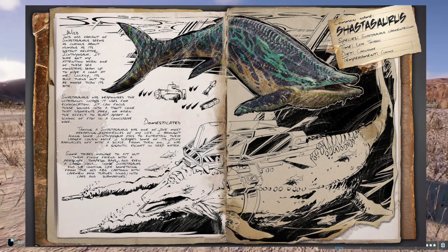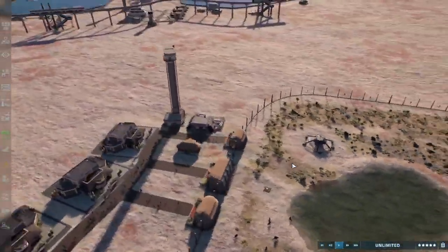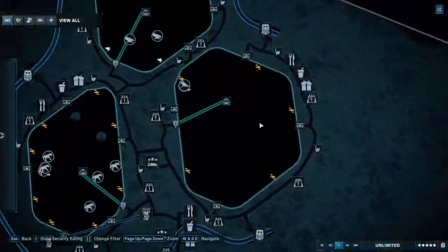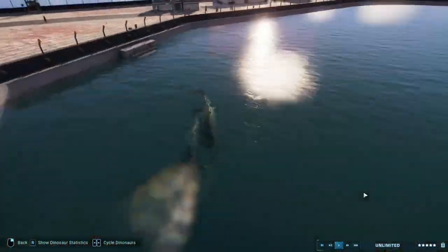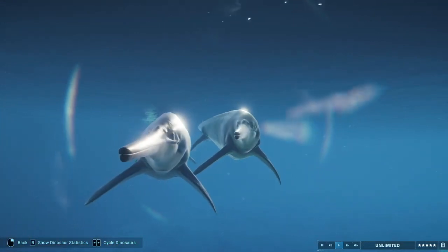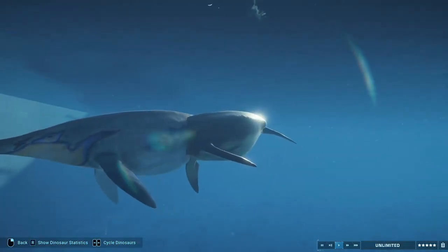Why did they not go anywhere with those Dino Riders toys? Those were awesome. So it looks like they are going to use the Shastasaurus as some type of submarine. I wonder if the saddle works underwater where you can actually breathe down there as long as you're inside the submarine.